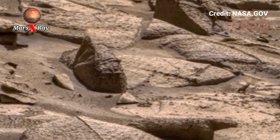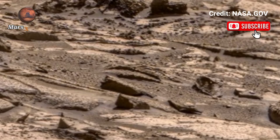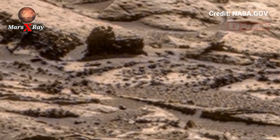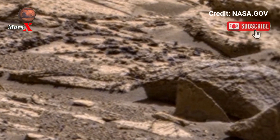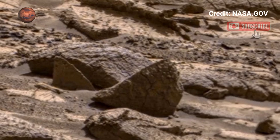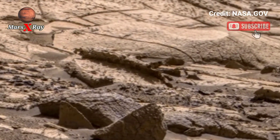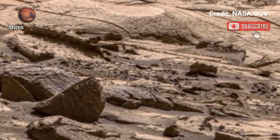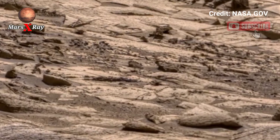NASA's Perseverance rover continues to make history. Its latest panoramic footage offers an unprecedented view of Mars, feeling the depth, contrast, and scale of another world. The surface looks peaceful, yet holds stories of ancient life and experience. Join that moment of exploration with us — an incredible view of the red planet.